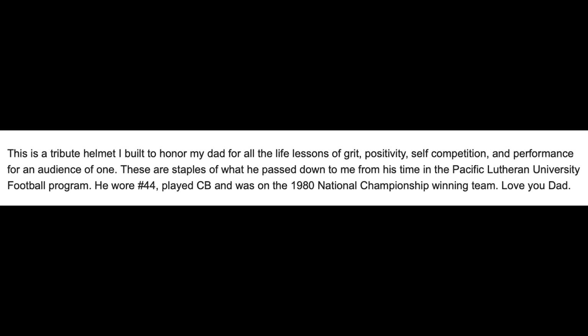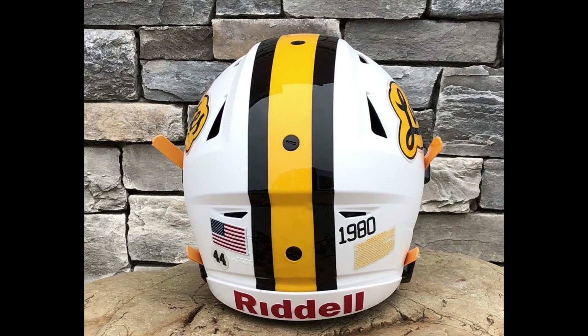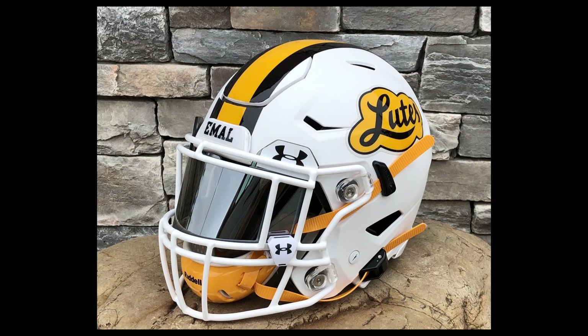Next up and already last of the day is Titus. This is super cool. This is a tribute helmet. He says: I built it to honor my dad for all the life lessons of grit, positivity, self-competition, and performance for an audience of one — now two, now three, and for the world. These are the staples he passed to me at Pacific Lutheran University football program. He wore 44, and he was on the 1980 national championship team. And look at this cool photo — for a photo that's 40 years old, it's a nice shot. That picture you might not notice, but that's film. No digital photos back then. That's awesome.